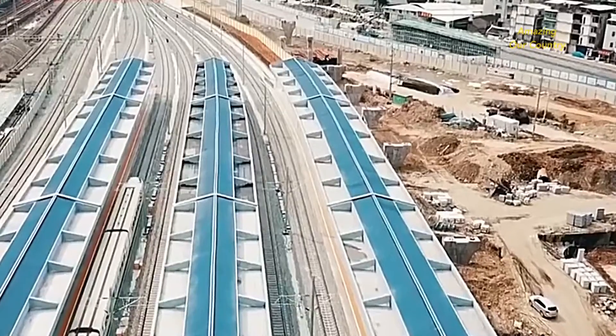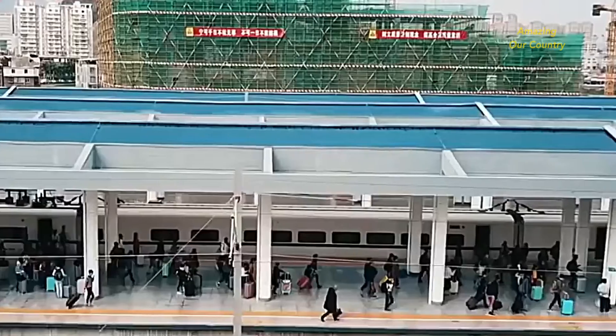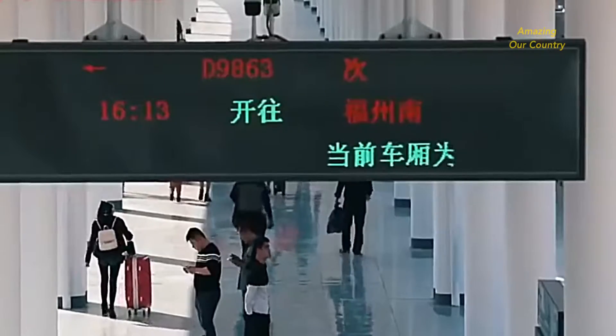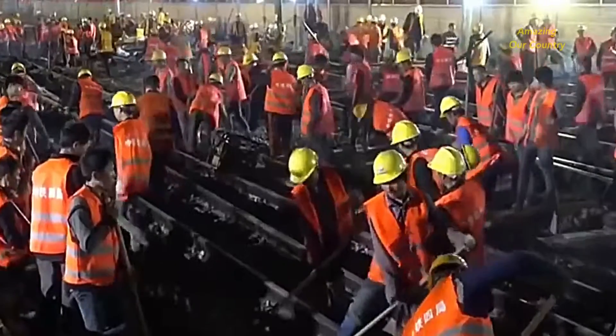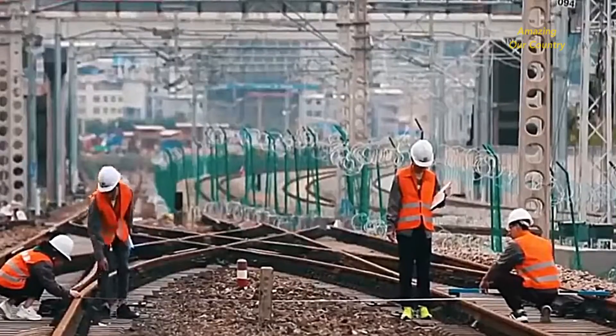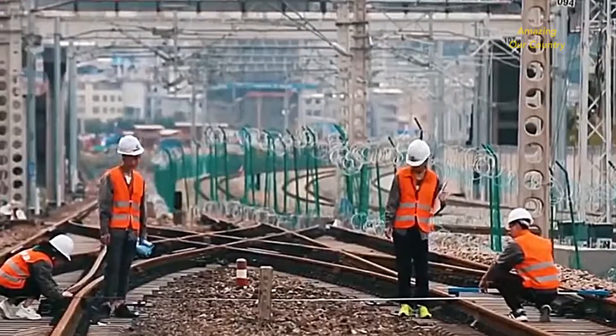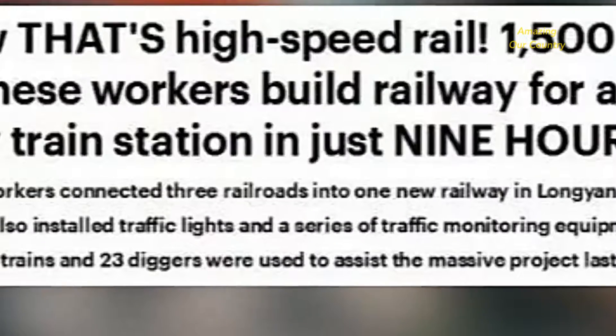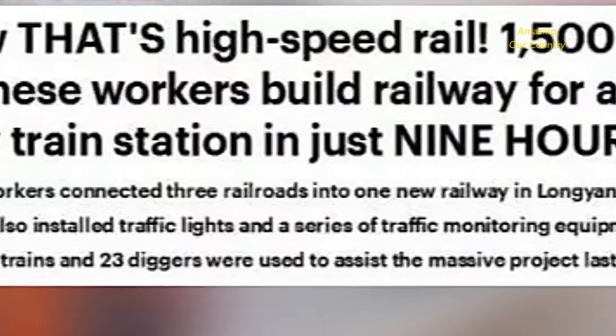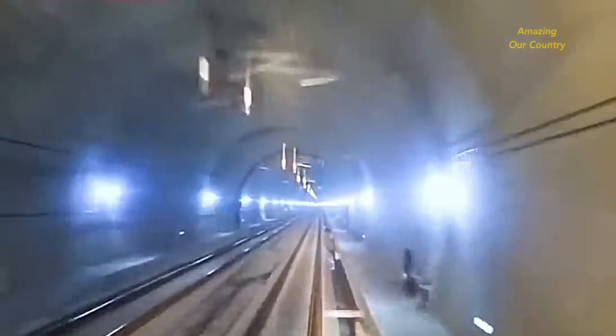Longyan Railway Station not only ensured quality but also completed a major transformation within the specified time. After pictures of Longyan Railway Station's renovation were released, they triggered enormous debate among media and netizens. While domestic netizens were accustomed to this kind of achievement, the amazingly efficient 'Chinese speed' shocked many foreign netizens. After the Daily Mail reported the story, readers expressed envy at the speed of China's infrastructure.